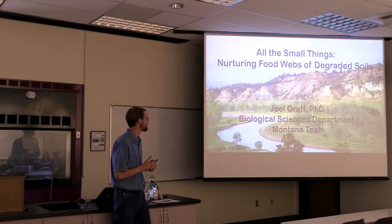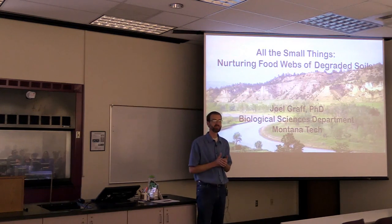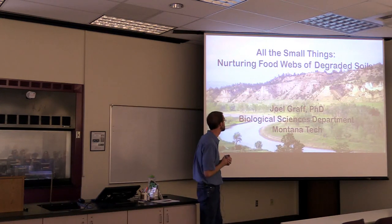Thanks for the introduction, Robert. At our departmental meeting earlier this week I called myself an imposter in the restoration seminar series.